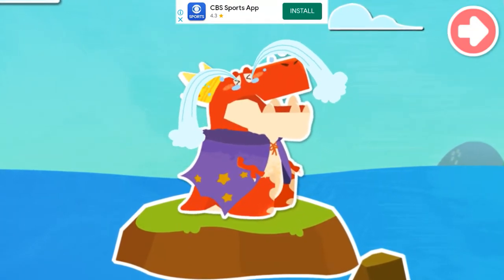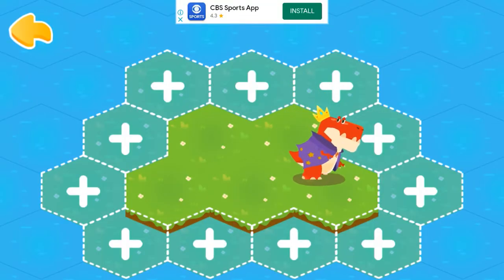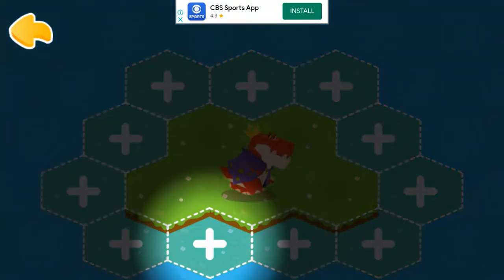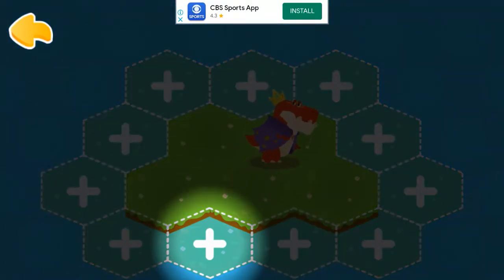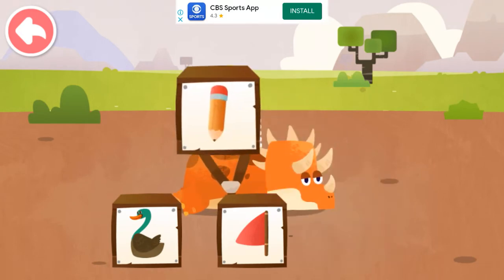Great magician, please help the dinosaurs! Welcome to the Dinosaur Village. Come and help restore the flooded Dinosaur Village. Tap on the plus sign to restore the Dinosaur Village. Which image most resembles the number on the dinosaur's back?